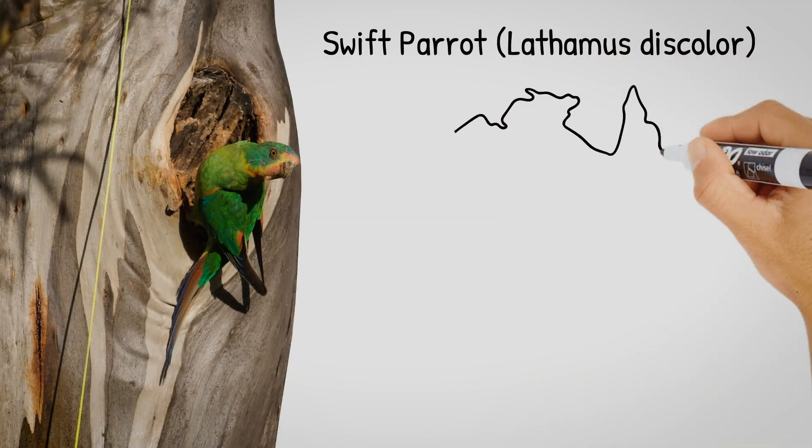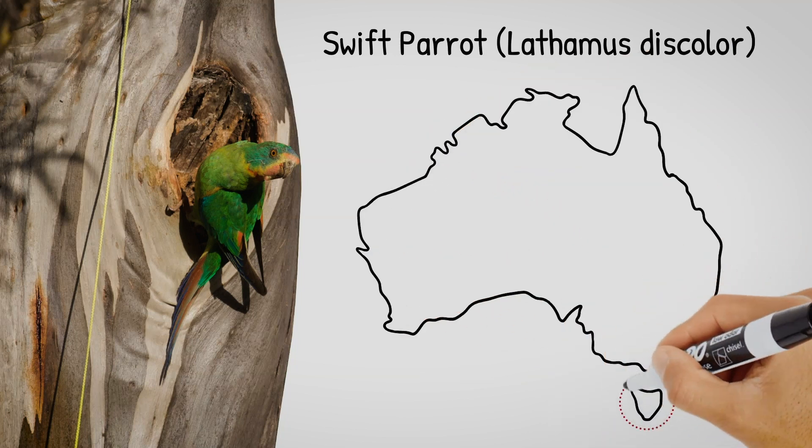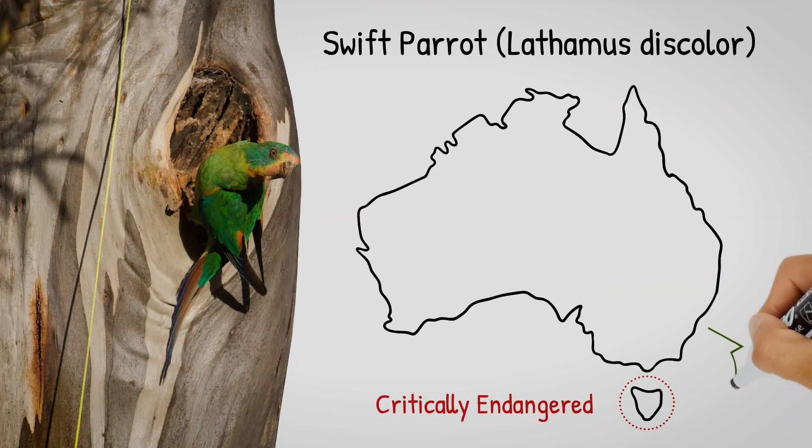Swift parrots are a really beautiful little parrot. They live in Tasmania and they have become critically endangered. They're a very interesting bird because they're very nomadic — they fly around Tasmania looking for the best habitat, but they also migrate to mainland Australia each year looking for food.